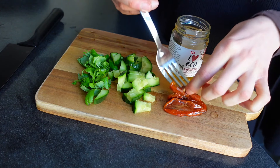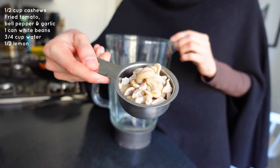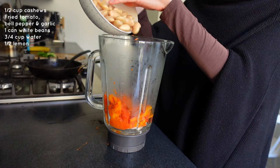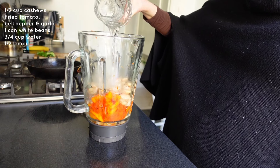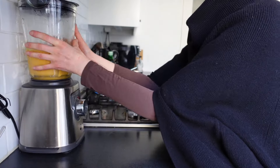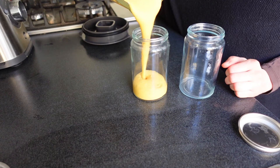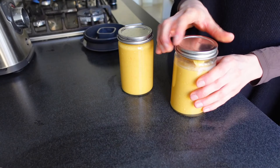To add some extra saltiness to this dish, it's super delicious to top it with some chopped sun-dried tomatoes — I can really recommend this, don't skip it. Then it was time to prepare the sauce: I added a half cup cooked cashews, the tomato and bell pepper mix, white beans and some water. I also squeezed some lemon juice in. When the consistency was smooth I poured it over into two jars. You can absolutely use this sauce as a cold dressing too, maybe for a salad or something else you prefer.